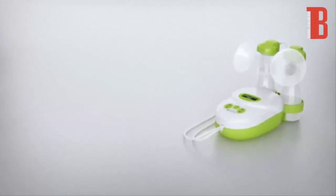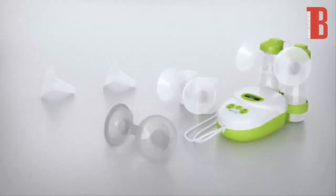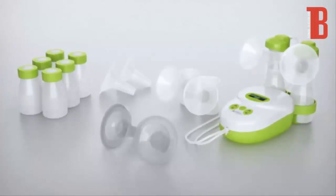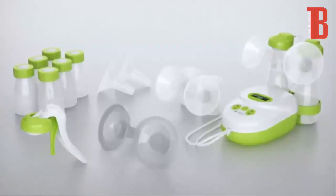The Calypso To Go gives you the optimum in mobility. In addition to the Calypso Double Plus model, you receive, among other things, a breastfeeding and cool bag, six milk bottles, and as an exclusive accessory, a combi kit handle to convert the pump set into a manual breast pump.